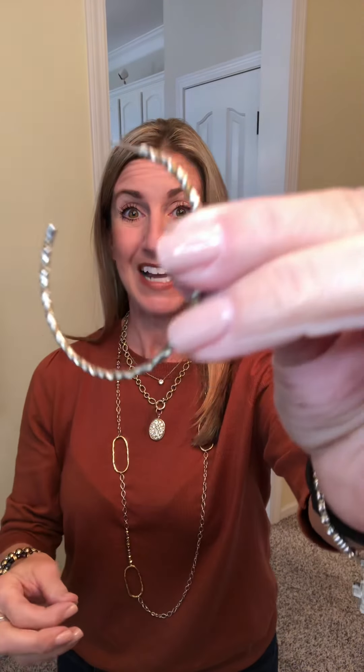Our first item is the Plot Twist earrings. They retail for $49 and they are on sale for $39. You have your two-tone braided sterling and brass, so you can get those for $39.